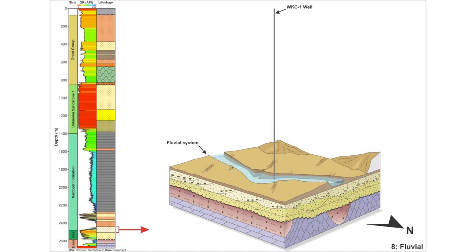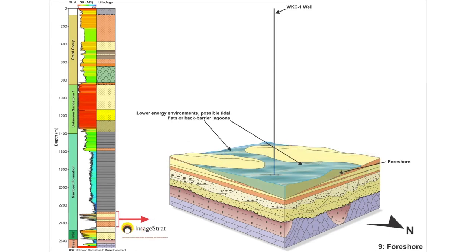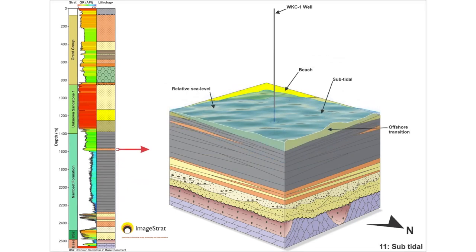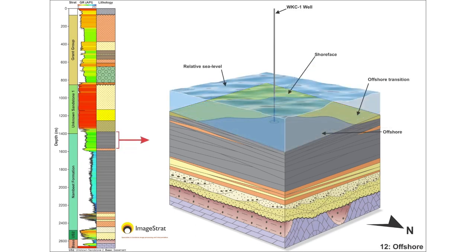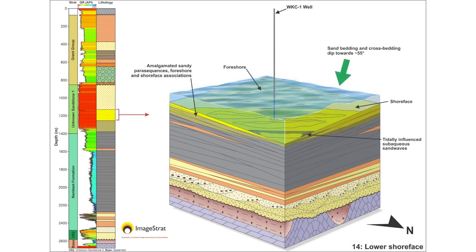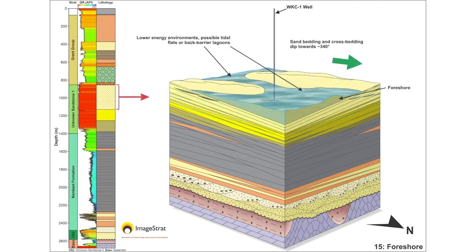Immediately above the Canning Basin basal unconformity is deposition of immature sands, possibly alluvial fans off the edge of a failed rift margin, interspersed with ash beds from nearby volcanoes. This transitions into a fluvial system, followed by a relative sea level rise and deposition of a shallow marine environment for the Lower Nambit. Sea level continues to increase with deposition of offshore mudstones of the Upper Nambit Formation. A shallowing event provides a subtidal environment in the top part of the Upper Nambit, before returning to deep marine muds, then the offshore transition zone, and finally lower shoreface sand deposition.